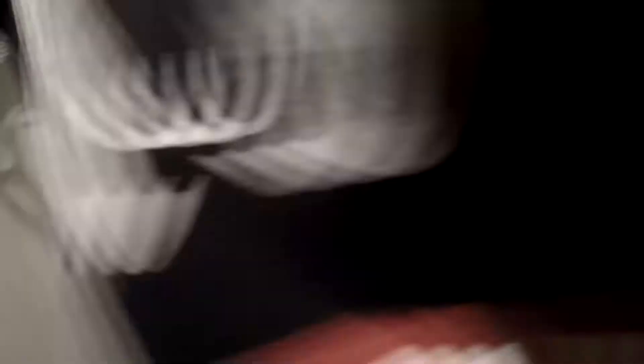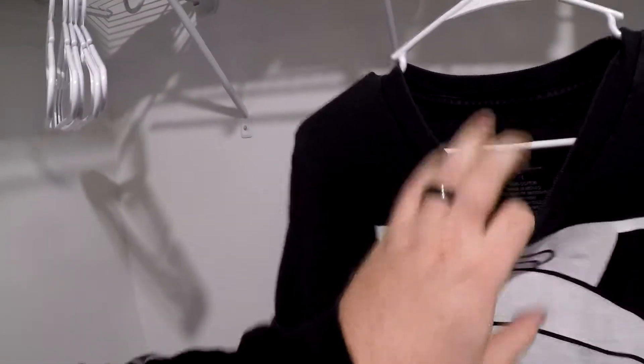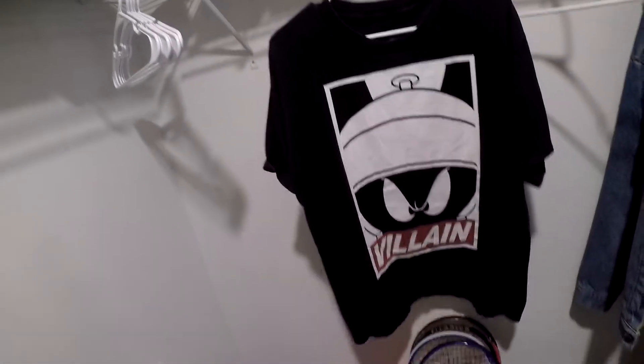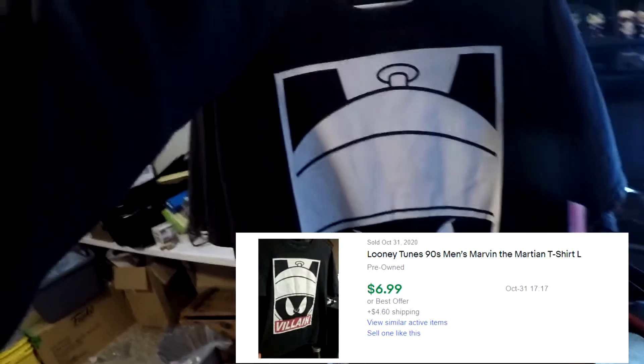Next thing going out — I had no idea what this was when I bought it. I got $2.99 into it and I'm probably making a dollar or two. It's a Looney Tunes 90s men's t-shirt — Marvin the Martian. It's double stitch, 100% cotton, large. It says 'villain' on it. This sold for $6.99 plus shipping, $12 all in on the Marvin the Martian shirt.